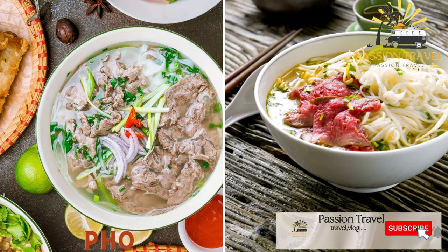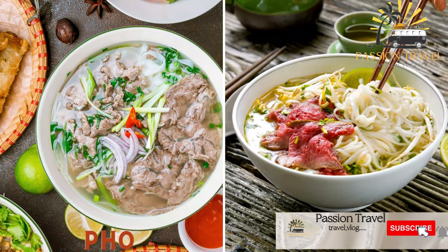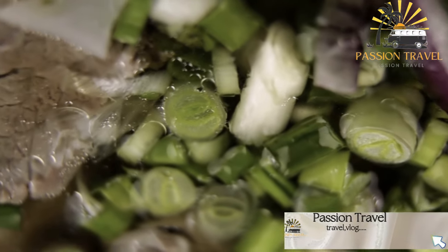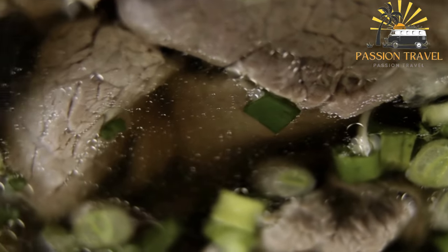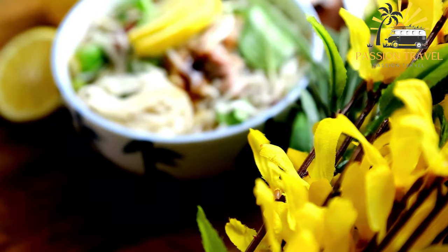Pho is a Vietnamese soup made with rice noodles, herbs, and meat or seafood. It typically consists of a savory broth, rice noodles, herbs, and meat, usually beef or chicken. It is often served with additional garnishes such as lime wedges, bean sprouts, and chili peppers.